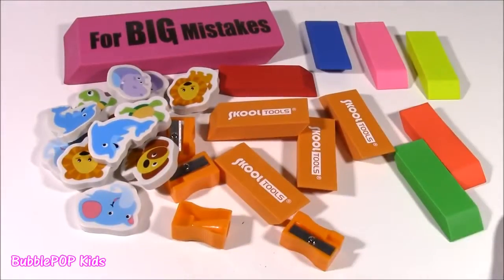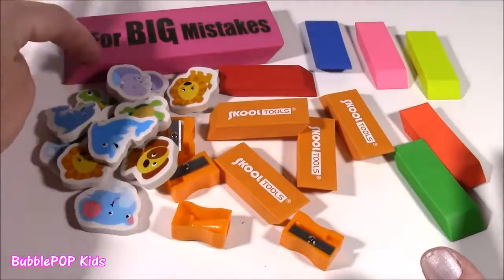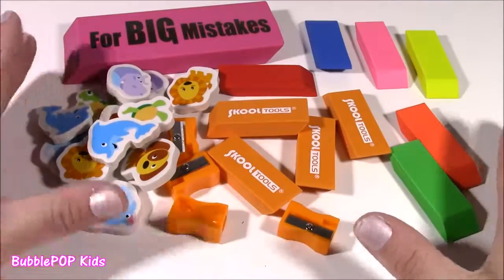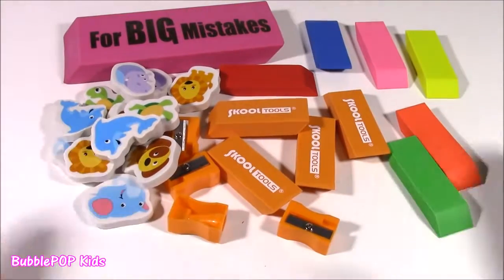Here are my Dollar Tree erasers. On all of these I spent four dollars and got tons and tons. This will probably last you like two years.